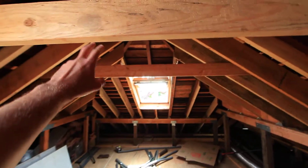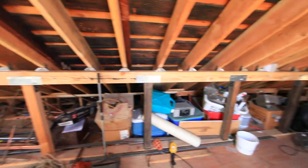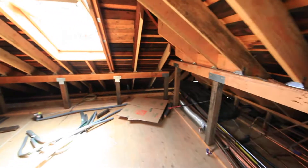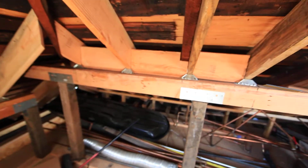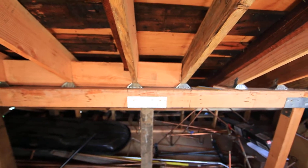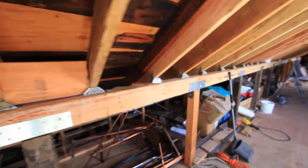Temporary collar ties here. New skylight. The mini pony wall. The full-on pony wall. Do we need all this blocking? Don't know — questions?